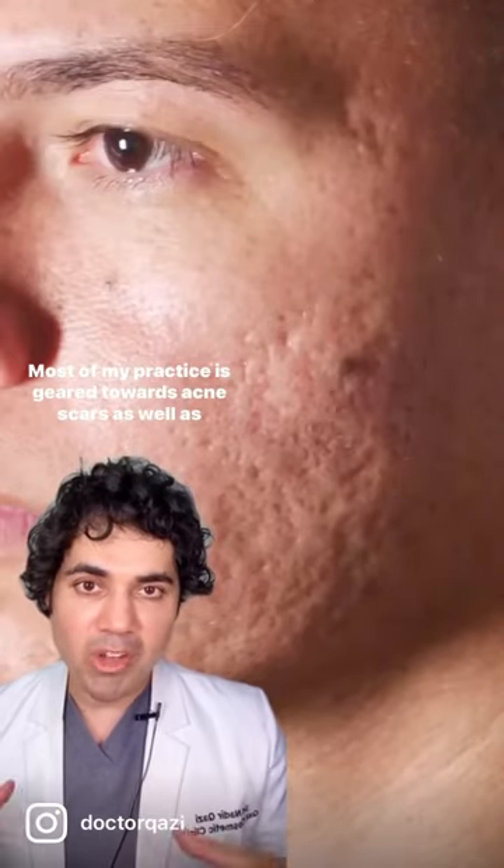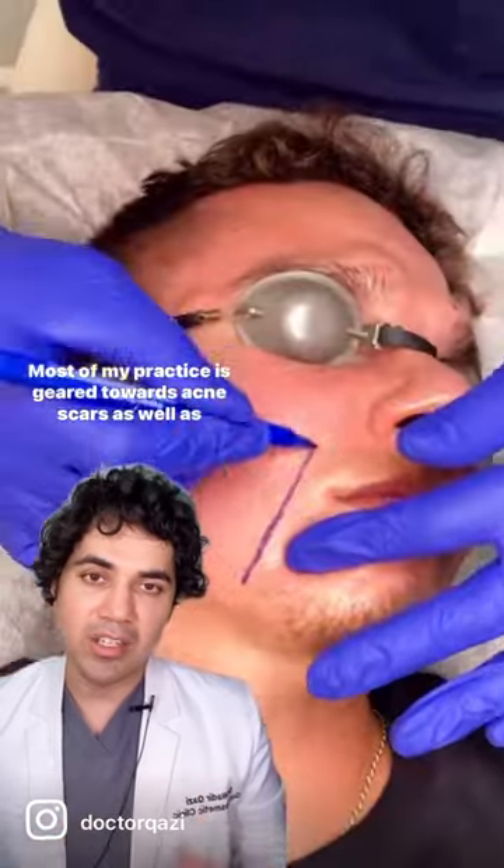Acne scars — what do we do about them? Most of my practice is geared towards acne scars as well as hyperpigmentation.